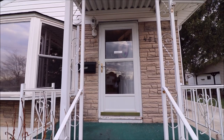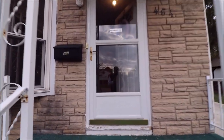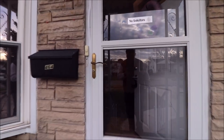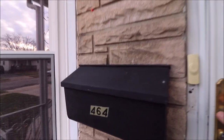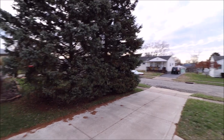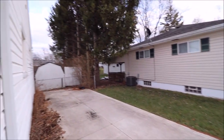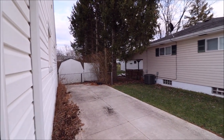Hey guys, checking out 464 Twinning today. This is a three-bedroom, one-bathroom home just under a thousand square feet in Dayton, Ohio. Let's come on inside and check this out. Check out that great stonework right there. One of the things I do want to point out — here's your driveway, newer concrete, newer concrete coming to the walk, and tons of parking here.